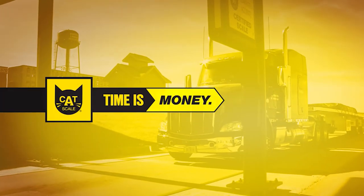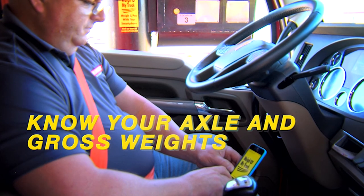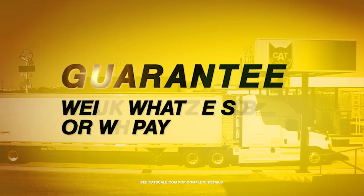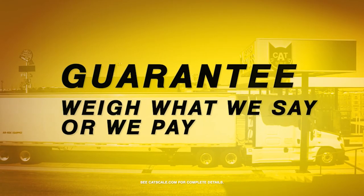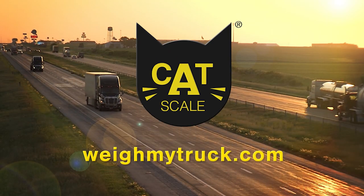Time is money and Catscale can help your drivers save time. Drivers know their axle and gross weights before pulling off the scale, and Catscale weights are always guaranteed. Drivers get back on the road faster with the Weigh My Truck app from Catscale.